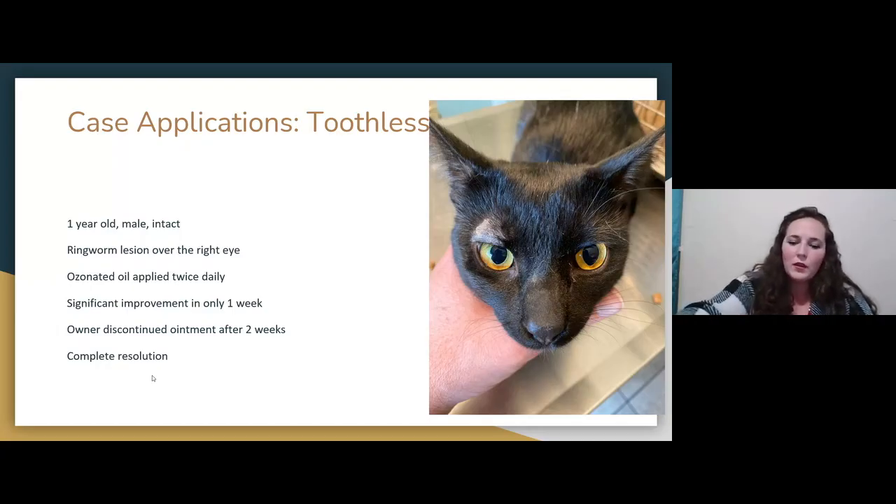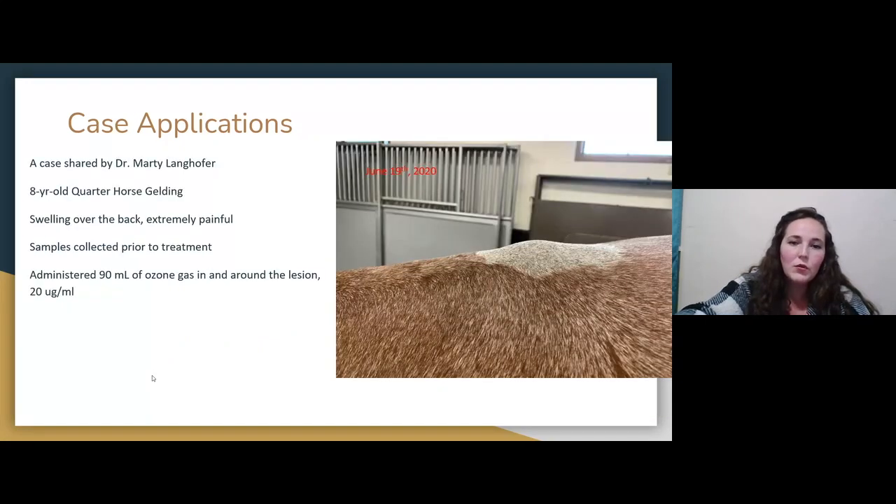Ozone is also useful for ringworm lesions. This was a cat that had ringworm right over the eye. We were hesitant to use any other medications that close to the eye, so we just put him on ozone ointment. Within two weeks, he had complete regrowth of the hair.